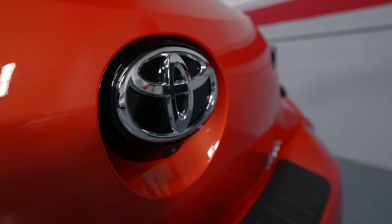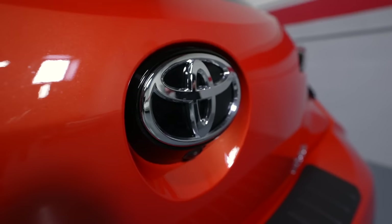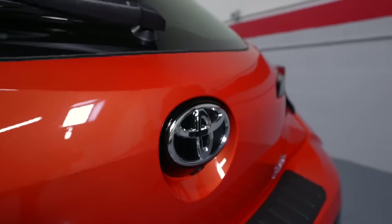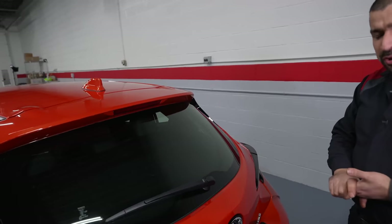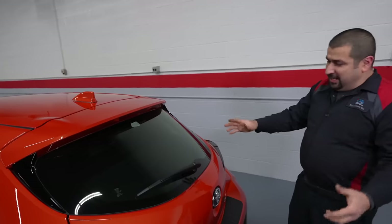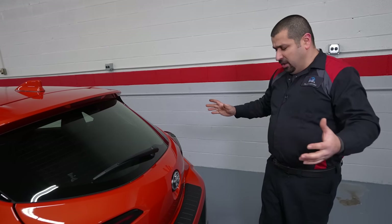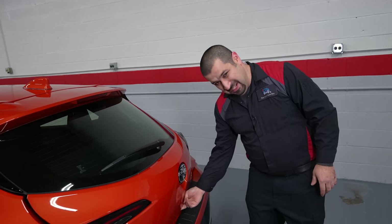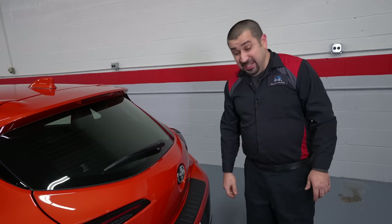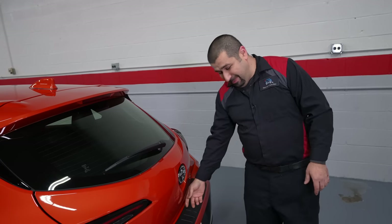I like how they integrated the rear view camera underneath the emblem — it looks natural. Putting it in front of the license plate would be too low. I wish Toyota would eventually do hideaway cameras so they wouldn't get dirty, but that probably won't happen anytime soon. One interesting thing: if you're not familiar with this car, you'd expect the hatch handle to be higher up, but it's actually all the way down at the bottom — pretty low. I wish they had put the button higher up.